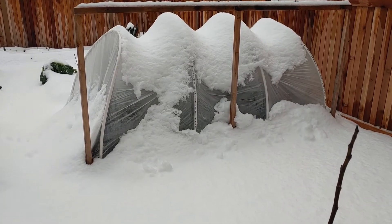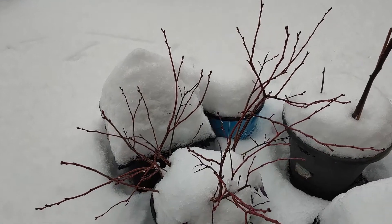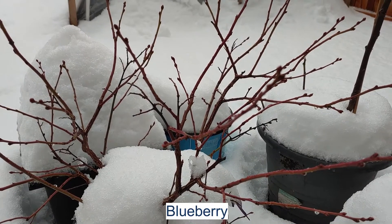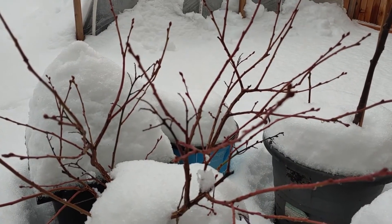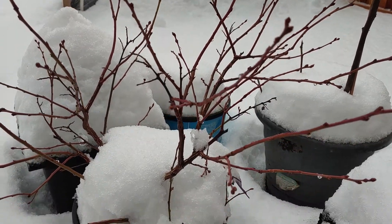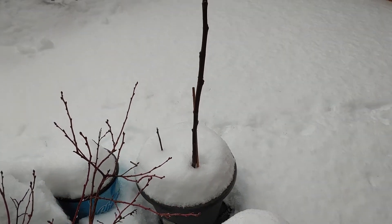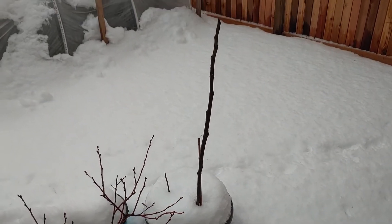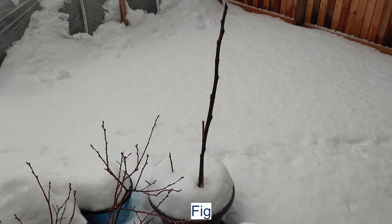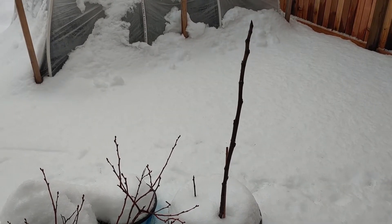Here's the blueberry — it's doing very well. You can see there's some new shoots coming out; they'll be ready for the spring. Here is a fig stick — not even a fig tree, it's a stick. They will survive the winter.